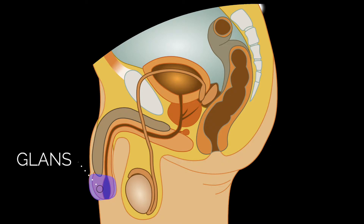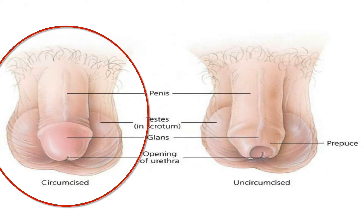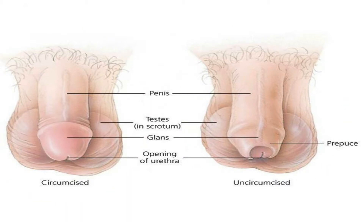The head of the penis, called the glans, is particularly sensitive. Men are born with a skin cover over the head of the penis. In some men, this skin is removed in what is called a circumcision. The skin, which is called the prepuce or the foreskin, is very sensitive and contains glands that create a natural lubricant.